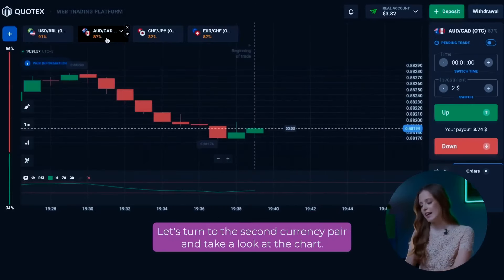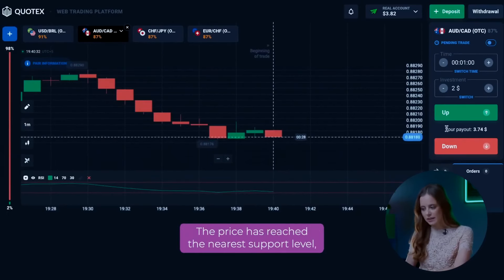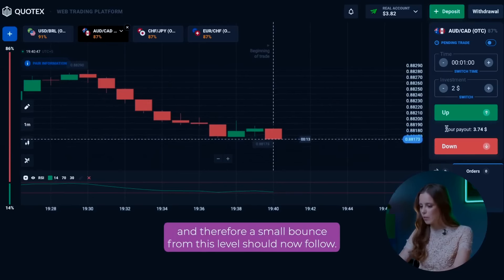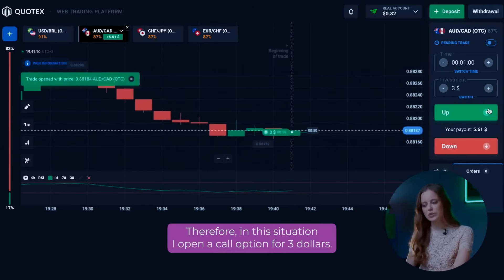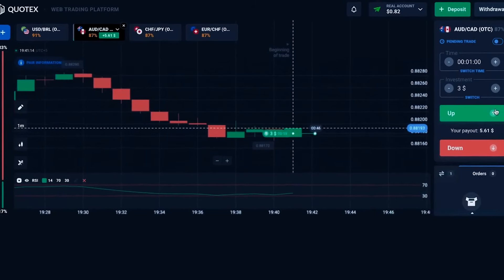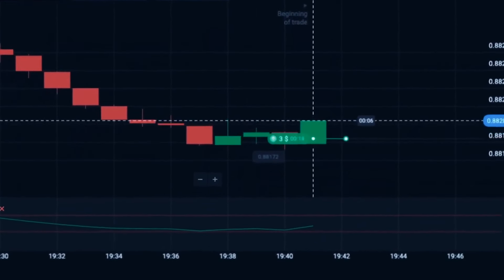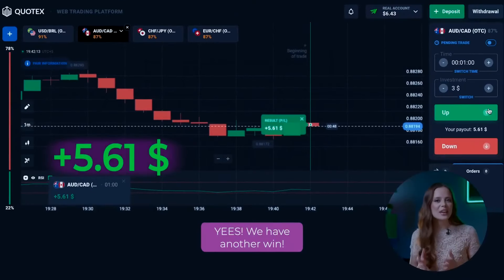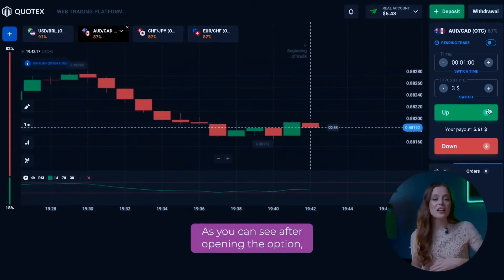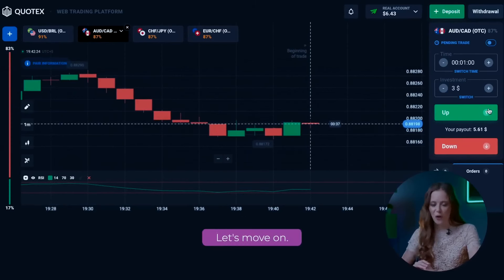Let's turn to the second currency pair and take a look at the chart. We see a downward movement here. The price has reached the nearest support level, and therefore a small bounce from this level should follow. In this situation, I open a call option for $3. Yes, we have another win! After opening the option, the upward price movement started and we got a profit again.